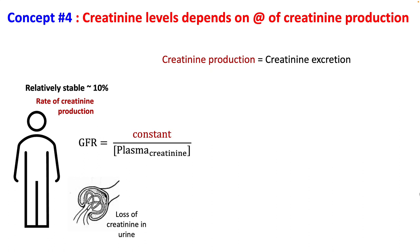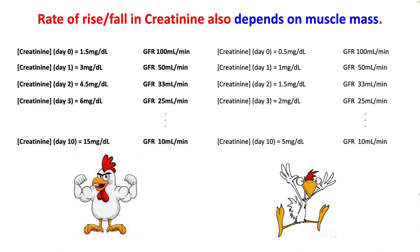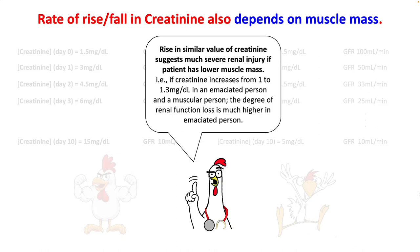Creatinine level depends upon the rate of creatinine production. Factors to take into account include muscle mass, age, gender, amount of protein or meat ingested, and diseases such as cirrhosis. Cirrhotic patients have low muscle mass and therefore their creatinine is much lower. This also means the rate of rise or fall in creatinine depends on muscle mass — a muscular patient will have a much more rapid rise in creatinine than an emaciated person. Therefore, if creatinine increases from 1 to 1.3 mg/dL in an emaciated versus a muscular person, the degree of renal function loss is much higher in the emaciated person.